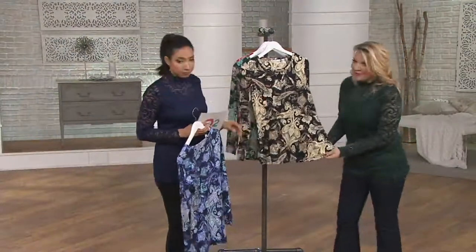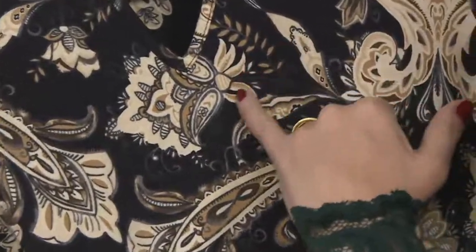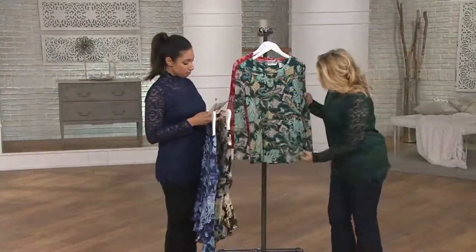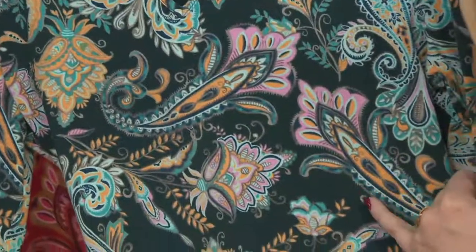Look at this one — now, this we're calling black because we're talking about the ground. But we've got with that the cream and the heather and the light cloud gray. Very nice. Then fir green — look at the fir green. Hints of pink, hints of mustard within there, mint.